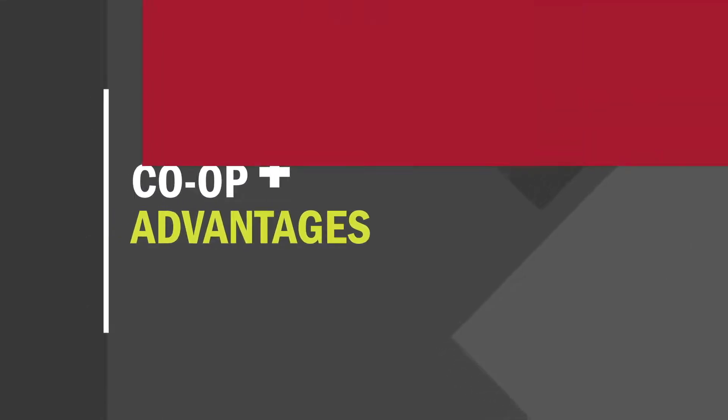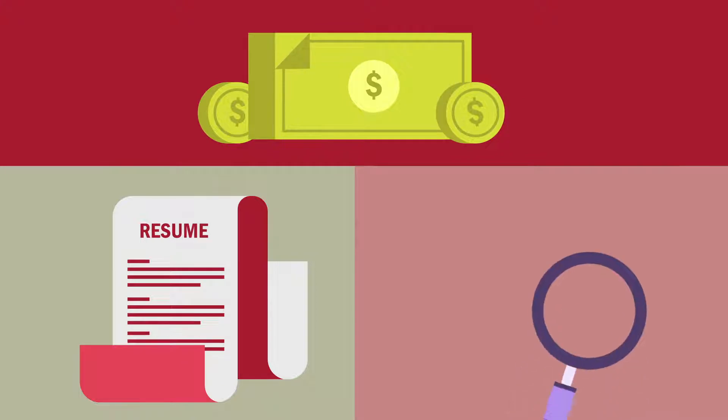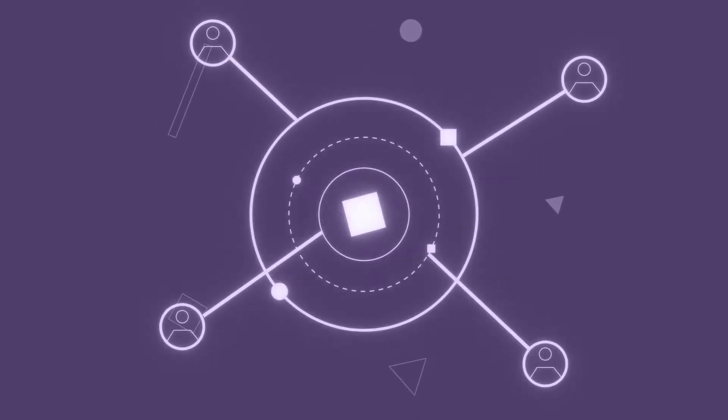A co-op can give you important advantages: earn while you learn, gain practical work experience, explore various career options, get ahead in a competitive labor market, build your professional network of contacts, and find a job in your field faster.